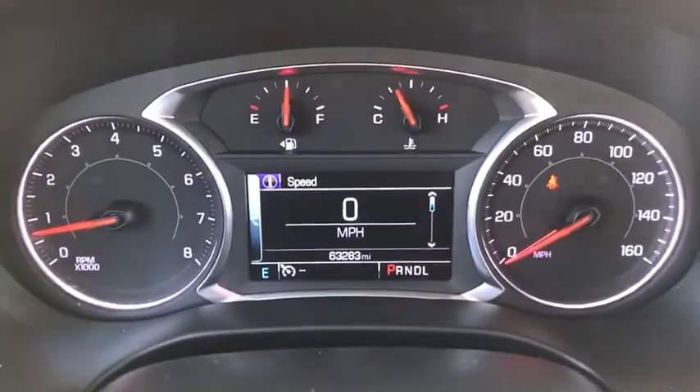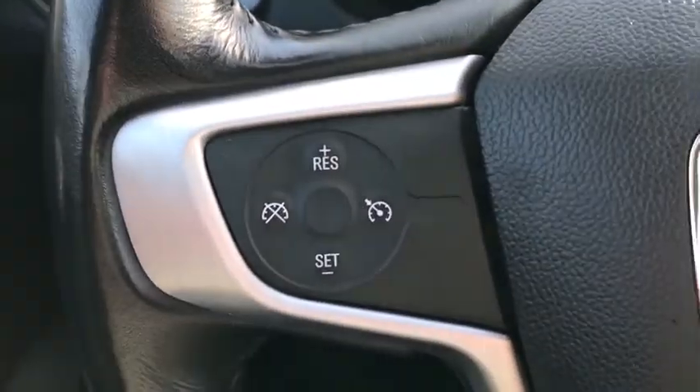power liftgate, Bose sound system, traction control, dual airbags, alloy wheels, power steering, four-wheel disc brakes, eight speakers,